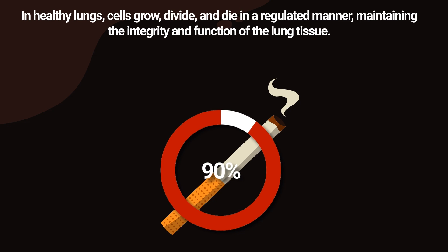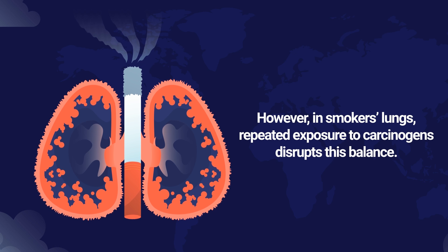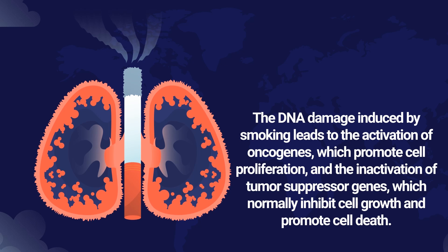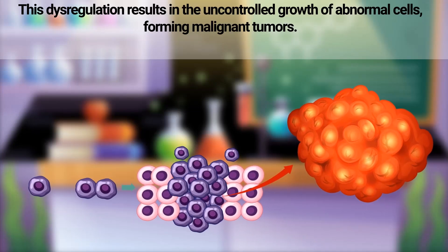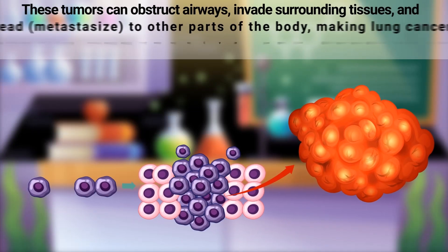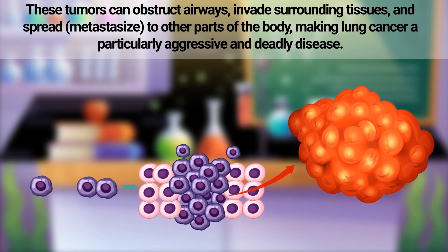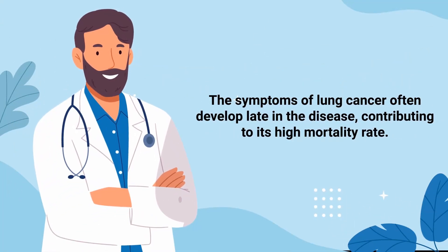In healthy lungs, cells grow, divide, and die in a regulated manner, maintaining the integrity and function of the lung tissue. However, in smokers' lungs, repeated exposure to carcinogens disrupts this balance. The DNA damage induced by smoking leads to the activation of oncogenes, which promote cell proliferation, and the inactivation of tumor suppressor genes, which normally inhibit cell growth and promote cell death. This dysregulation results in the uncontrolled growth of abnormal cells, forming malignant tumors that can obstruct airways, invade surrounding tissues, and spread to other parts of the body.